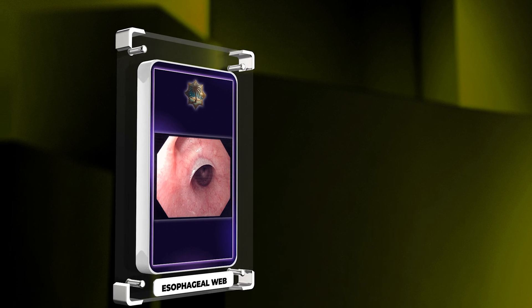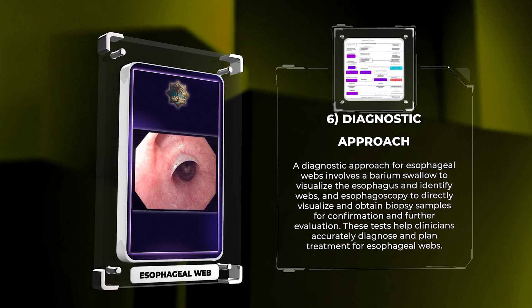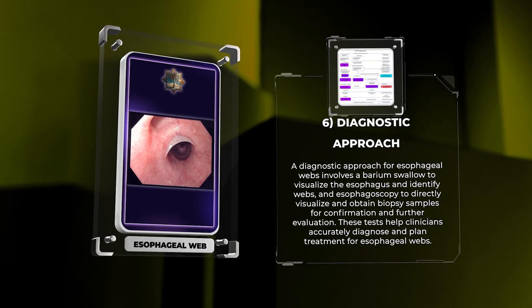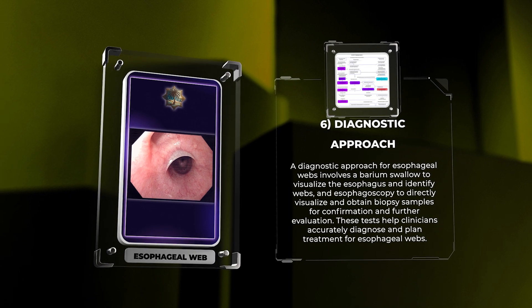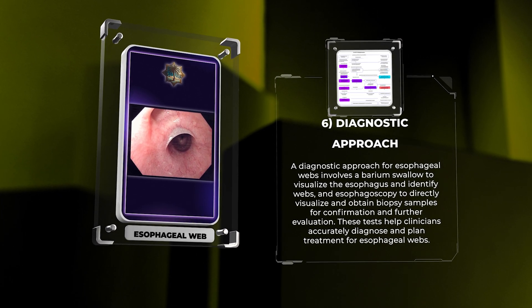A diagnostic approach for esophageal webs involves a barium swallow to visualize the esophagus and identify webs, and esophagoscopy to directly visualize and obtain biopsy samples for confirmation and further evaluation. These tests help clinicians accurately diagnose and plan treatment for esophageal webs.